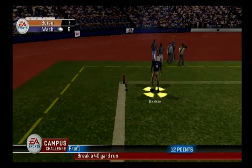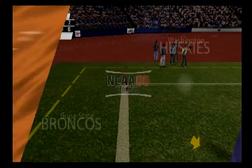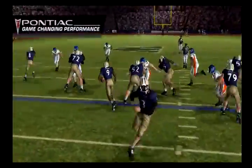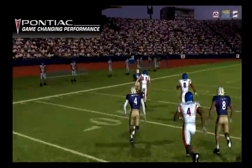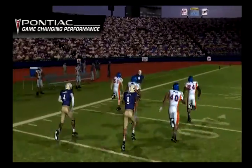Oh wow, I can't believe it! What an amazing look — how did not one player on the entire defense even touch him? Kirk, you've got 11 guys on the field and he just blew by all of them.